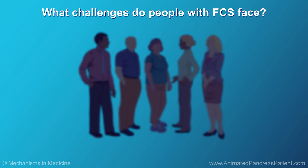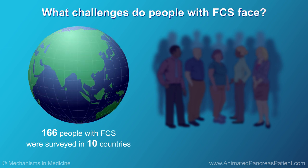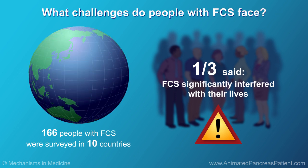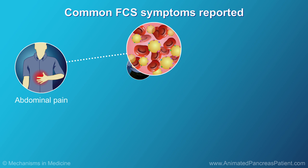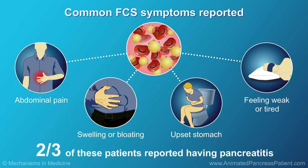Living with FCS can be very stressful. Researchers surveyed 166 people with FCS in 10 countries. About a third of them said that FCS significantly interfered with their lives. The most common symptoms reported were abdominal pain, swelling or bloating in the abdomen, an upset stomach, and feeling weak or tired. Two-thirds of these patients reported having pancreatitis.